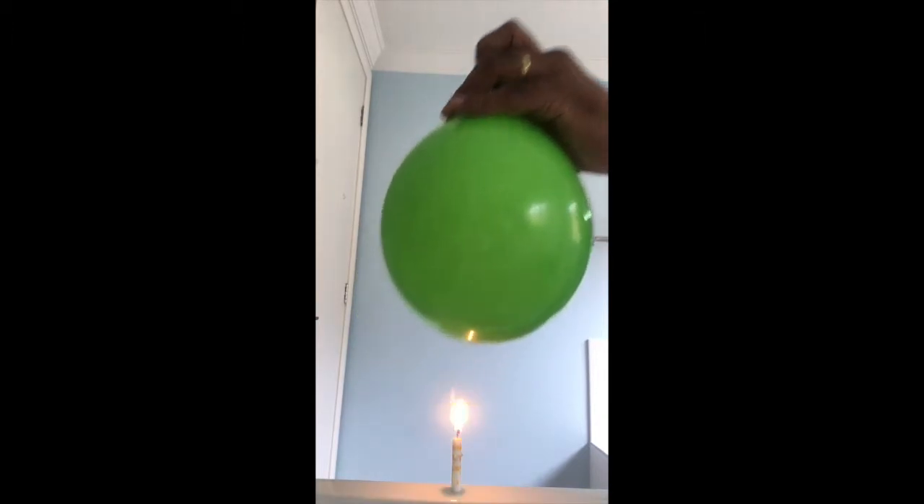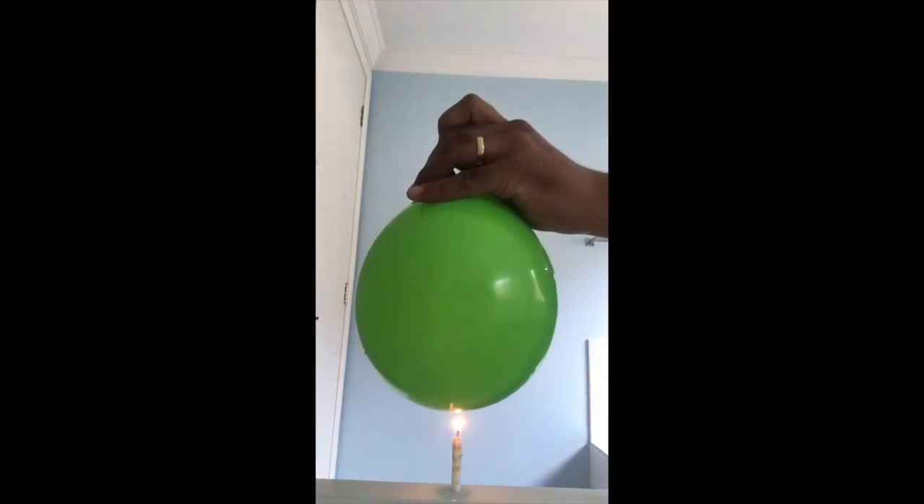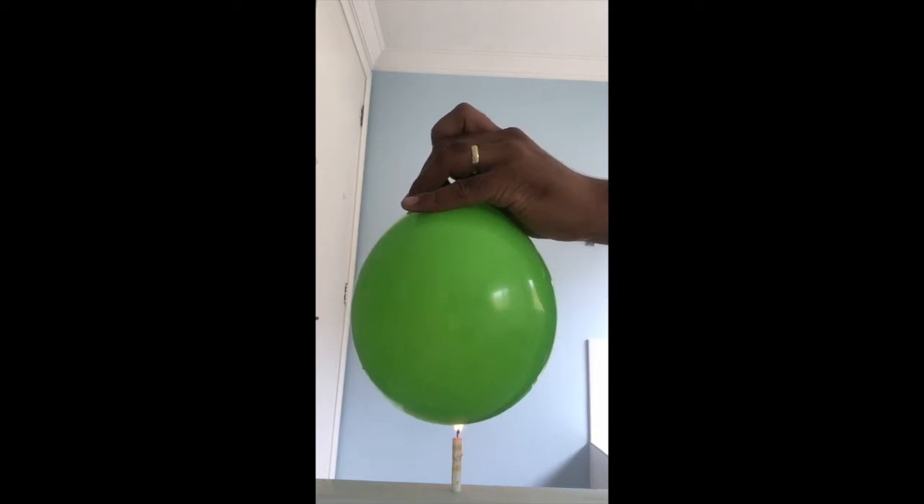Why could that be? The water in the balloon absorbs the heat from the candle and rises, drawing heat away from the balloon. The hot water then rises away from the flame, and once it cools down, drops back towards the flame, only to rise again. This continual convection current is what keeps the balloon from popping, by constantly drawing heat away.